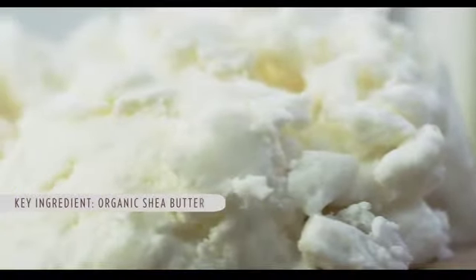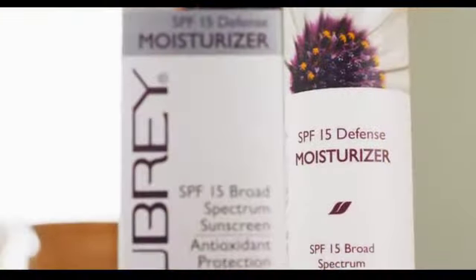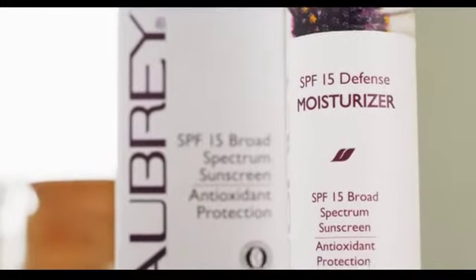Another ingredient is our organic shea butter. This double whammy blend of jojoba oil and shea butter balances out this hydrating formula for the perfect environmental shield.